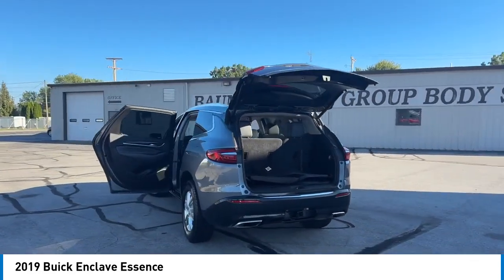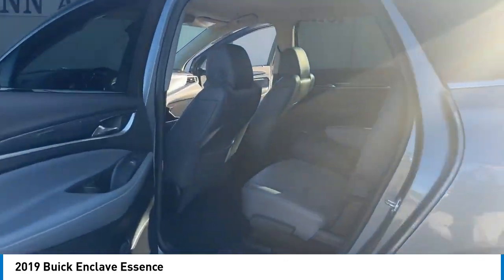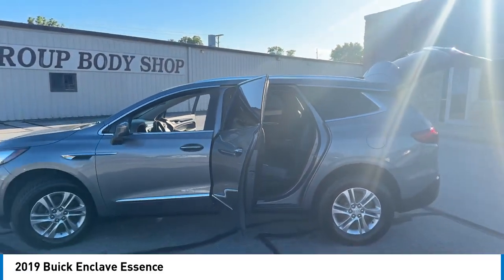Rear spoiler, alloy wheels, power lift gate, brake assist, remote keyless entry, four-wheel disc brakes, speed control, electronic stability control, traction control, rear window defroster.